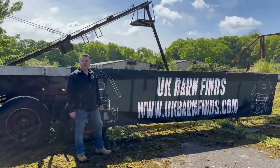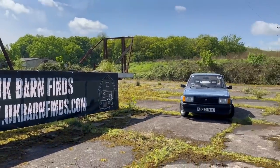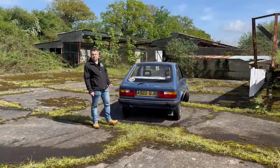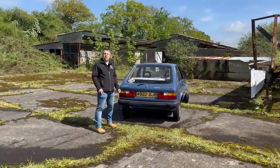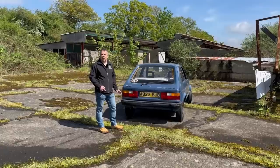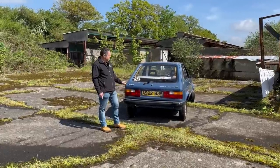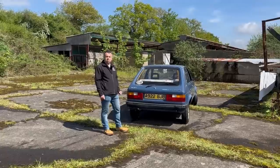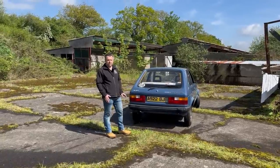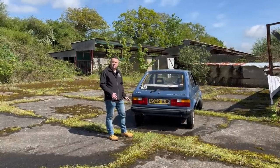Hello, we're UK Barn Finds and this is our 1984 Talbot Horizon LS Auto. Let's have a quick look at it. This is going to be a bit of a different one for us because although we bought this car in January, it's now May, we haven't driven this car. All hell broke loose here. This has been parked up in our workshop and hasn't moved, hasn't turned a wheel in months. We haven't taken it on the road. We don't know what it's like inside and we're going to find out today, and you're going to find out with us.